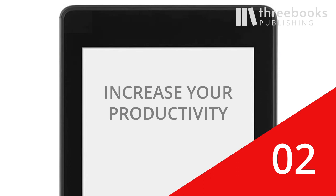Second, increase your productivity. The Kindle can be an excellent tool for private and professional study, and we will teach you how to use it for that purpose.